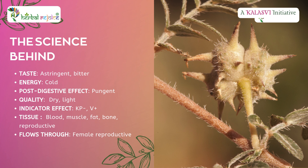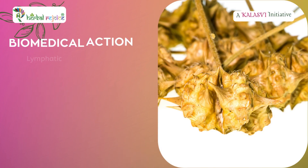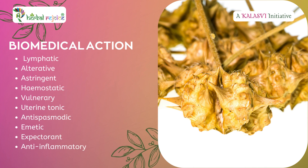Dosha indicator effect: KP-V+. Tissues: blood, muscle, fat, bone, and reproductive. Flows through the female reproductive system. Biomedical actions include: lymphatic, alterative, astringent, hemostatic, vulnerary, uterine tonic, antispasmodic, emetic, expectorant, and anti-inflammatory.